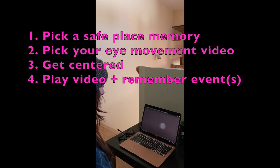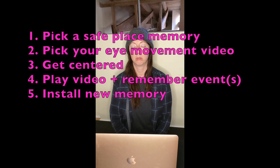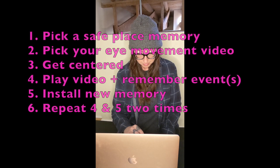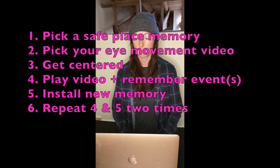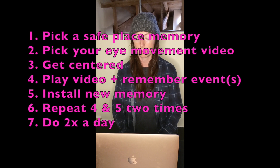Next, watch the video and while watching, think about the traumatic memory in detail for two to five minutes. After the time is up, think about what new memory you want. Some people imagine the memory going differently; some imagine a guardian angel changing events. I'm going to imagine myself now talking to my younger self and reassuring her that it's all okay. Then go back and watch the video thinking about the traumatic memories two more times, and repeat this whole process twice a day for the next few days.